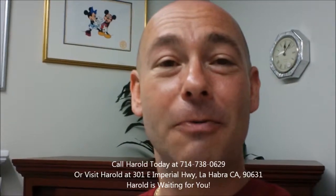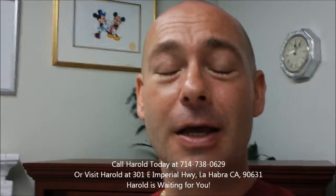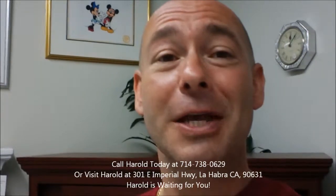Hi, this is Harold here at Good Home Furniture. Just wanted to show you some new product that we just got in. Got two great bookcases and two new paintings that I'm really excited about. So let's take a look.